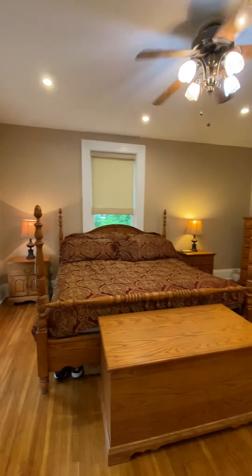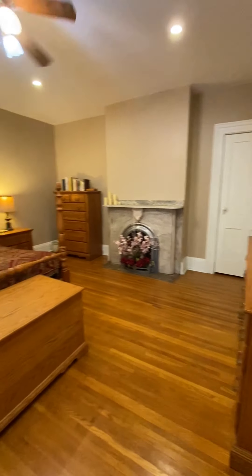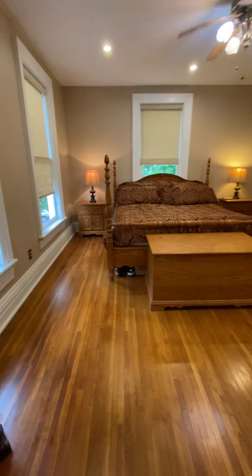Again you will notice the recessed lighting and ceiling fans. We have gas hot water heat in this home. We also have a walk-up attic and a rubber roof. It goes way to the top — you can actually watch the fireworks from up here.